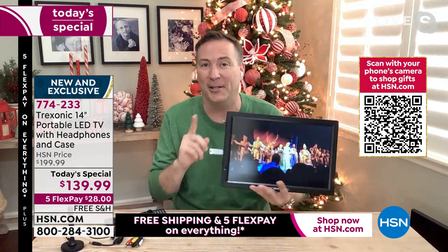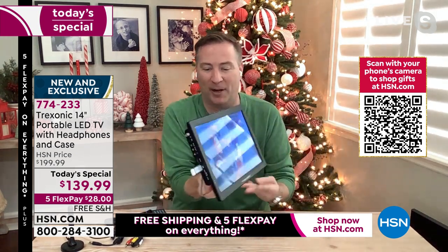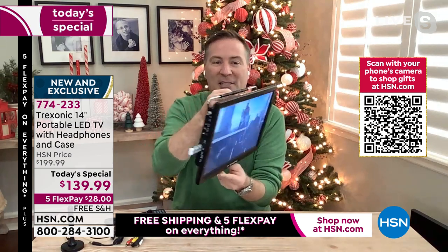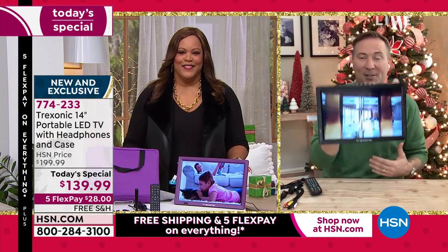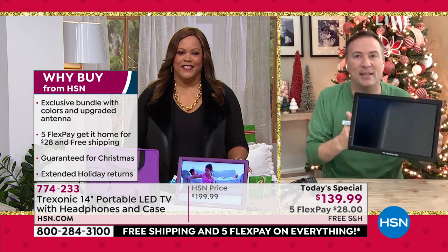Yesterday when I was cooking Thanksgiving, my Treksonic was in the kitchen with me — I was watching the Thanksgiving Day Parade right there. I don't have a TV in my kitchen, but now I do with my Treksonic. One review I love: a woman bought it because it's so lightweight — only two pounds — and she put a nail in her bathroom so she can mount it there. She had a nail under her kitchen cabinets for a kitchen TV, and then put it in the laundry room — passing the time watching her shows while doing laundry.